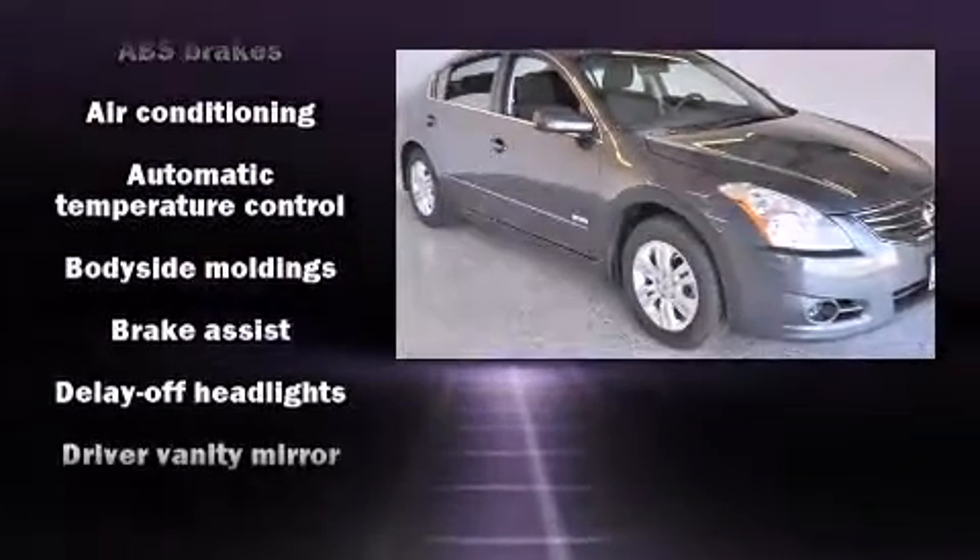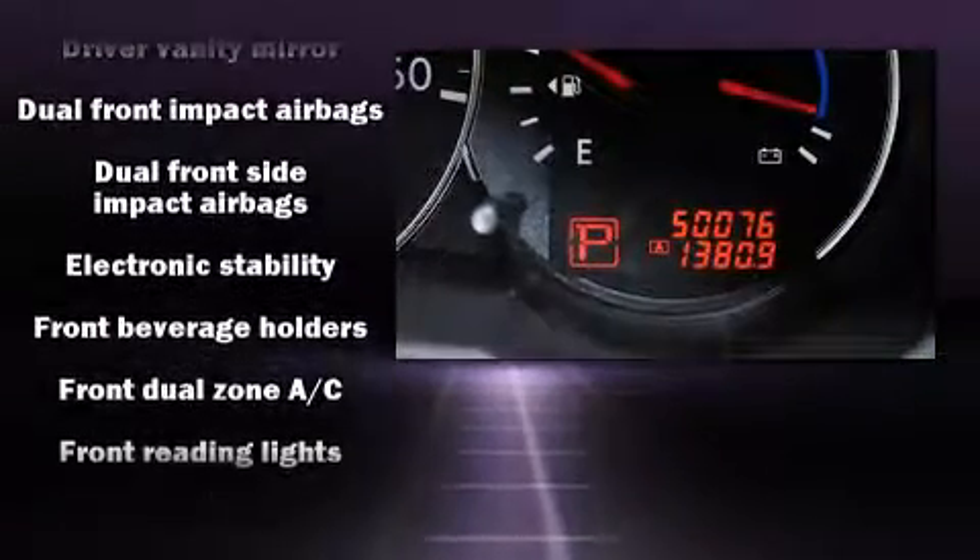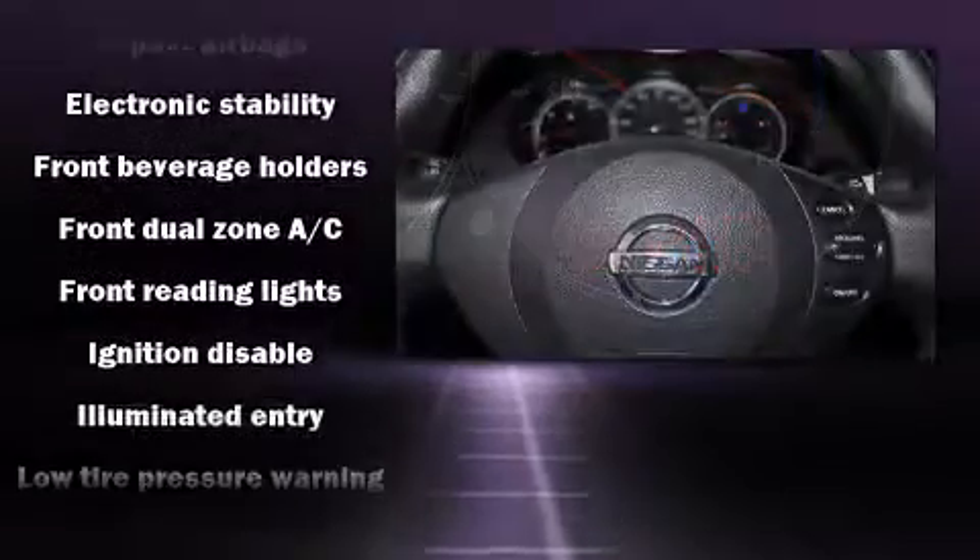Top features include power windows, one-touch window functionality, speed-sensitive wipers, remote keyless entry, and air conditioning.